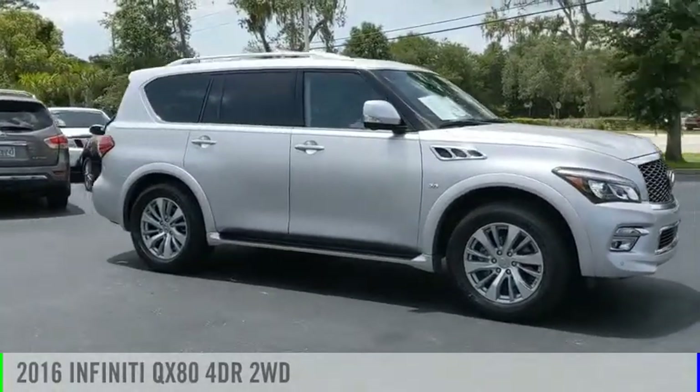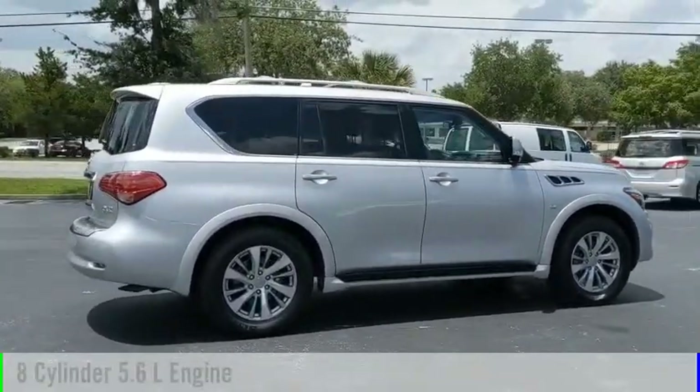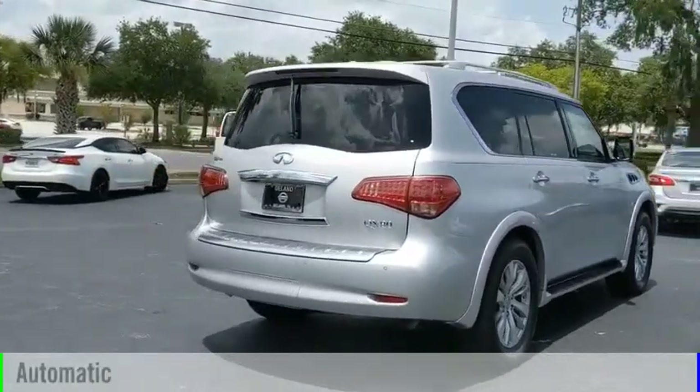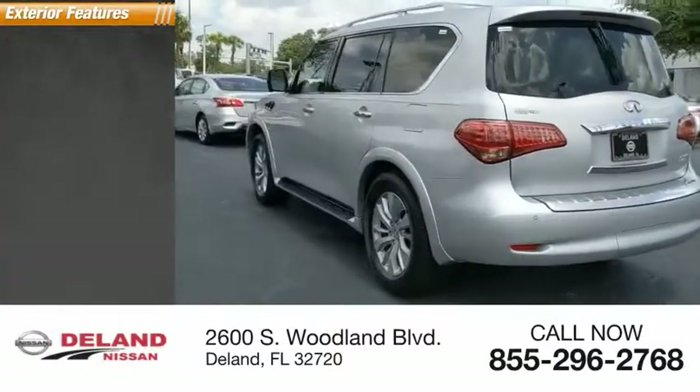The 2016 Infiniti QX80 is powered by a rear-wheel drive eight-cylinder 5.6-liter engine and comes with an automatic transmission. This vehicle has less than 40,000 miles. Here are some of this vehicle's great options.